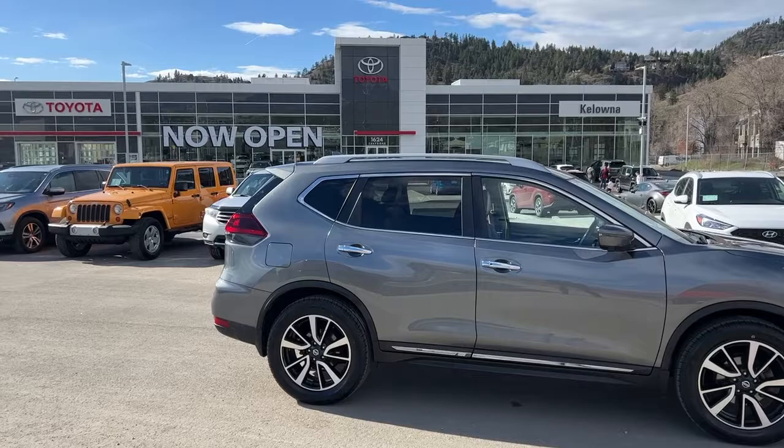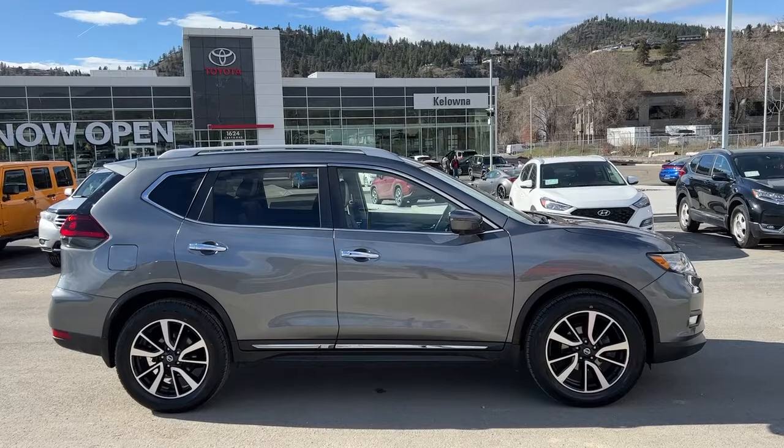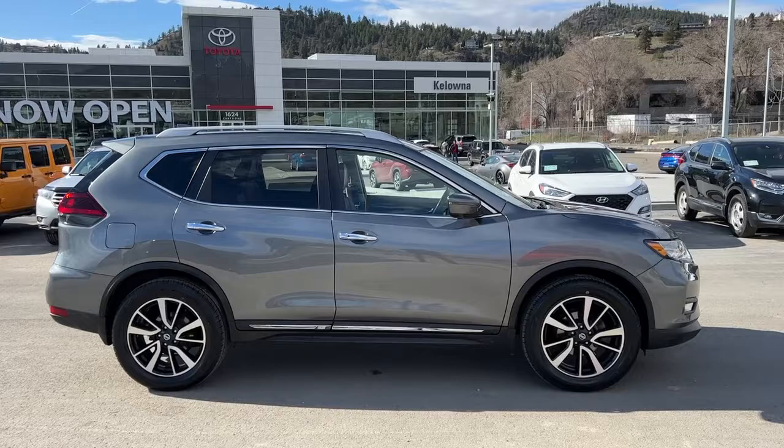Welcome to a video walkaround from Kelowna Toyota. We are located at our Brownie building at 1624 Cary Road in beautiful Kelowna, BC, Canada, right here in the heart of the Okanagan. Today we're going to be checking out this 2018 Nissan Rogue SL.